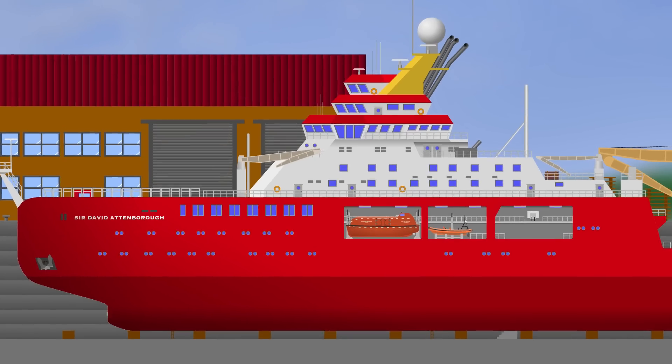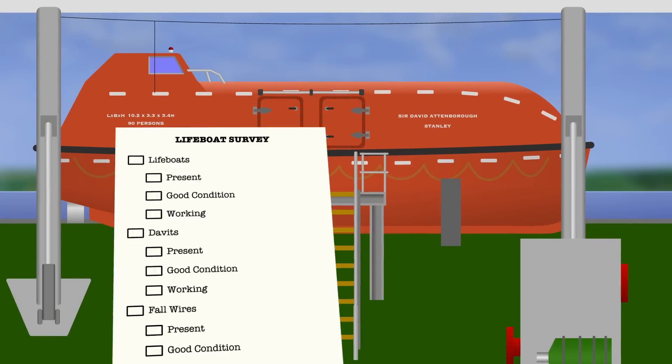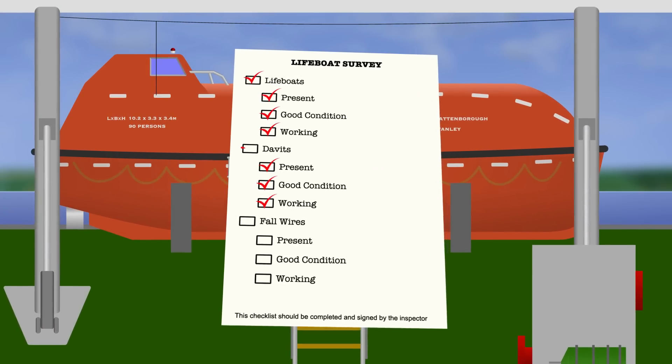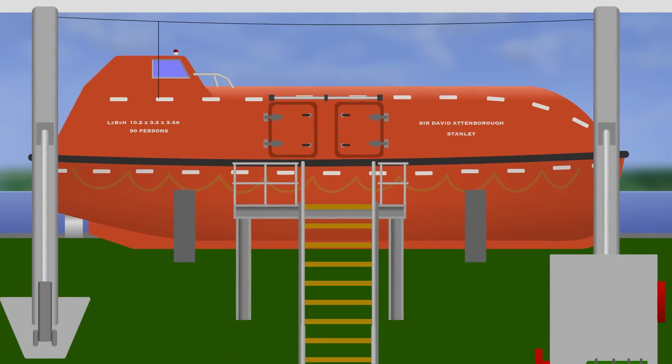This leads us to the next missed opportunity, which was that none of the commissioning surveys noticed that the system had been installed wrong. There were all manner of experts from different agencies and organizations inspecting the ship, but none of those inspections seemed to involve comparing the actual installation of the lifeboats to the instructions from the manufacturer.